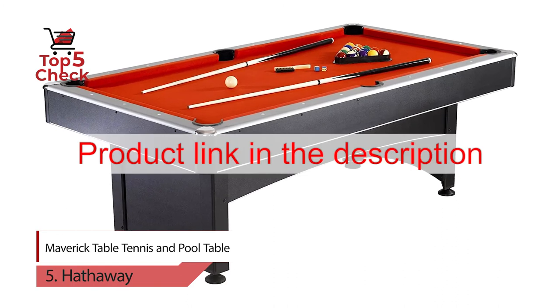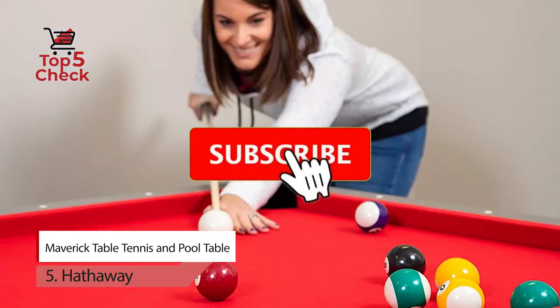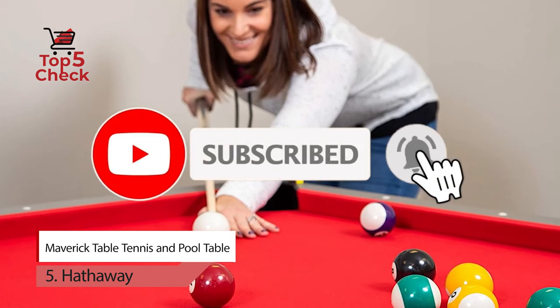To buy products from Amazon, please click on the link in the description. Thank you for watching the video. Please like, comment, share, and subscribe to our channel.